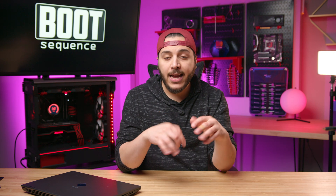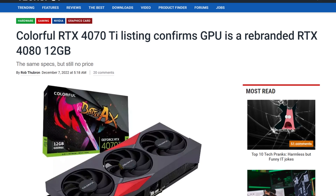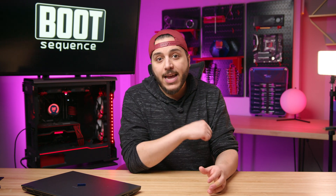Moving on, let's talk about NVIDIA. After the specs leaked this week for the RTX 4070 Ti — it's the exact same specs as the unlaunched RTX 4080 12GB — we now have the specs for the RTX 4070. And it's not that great.